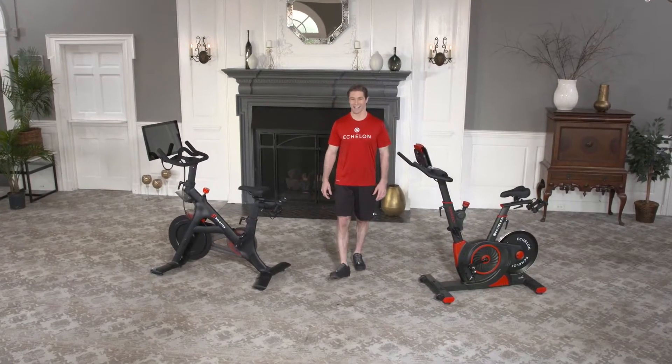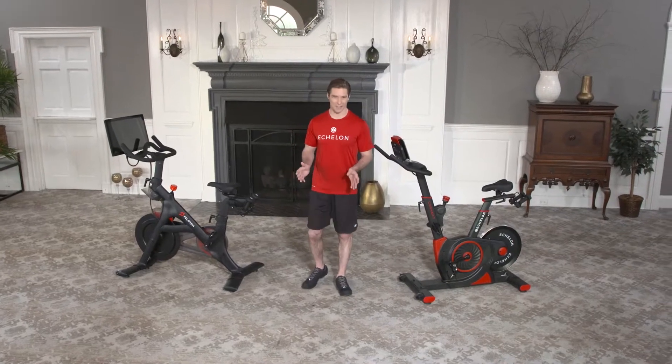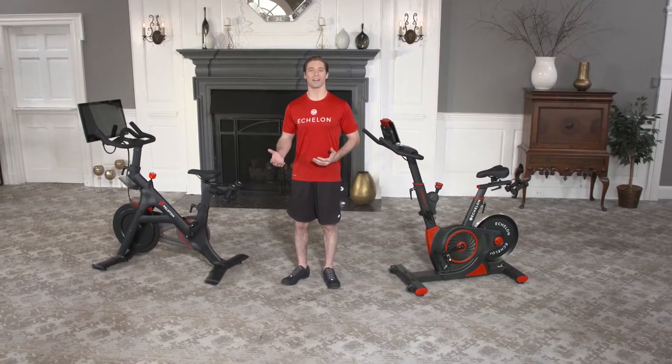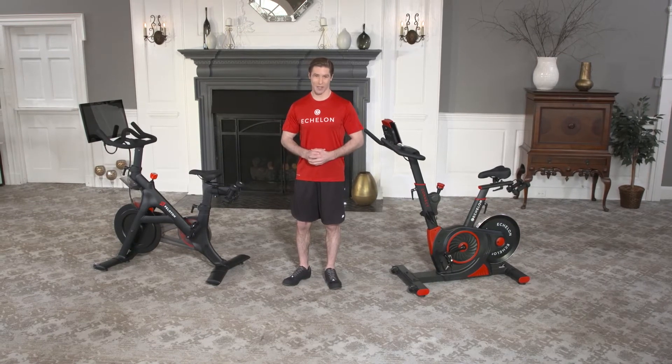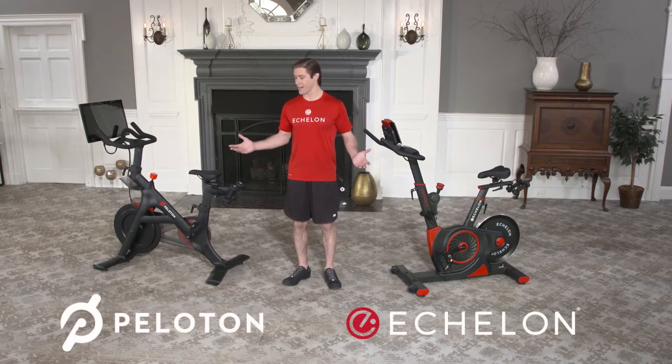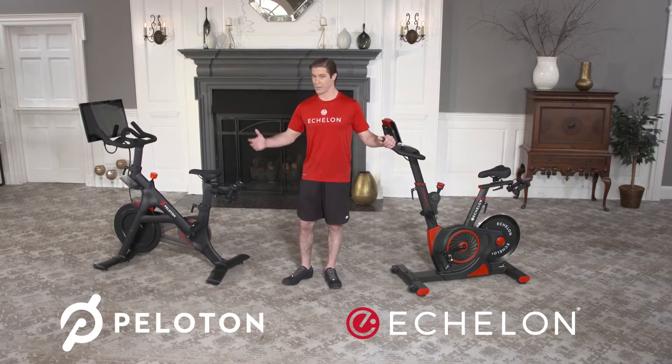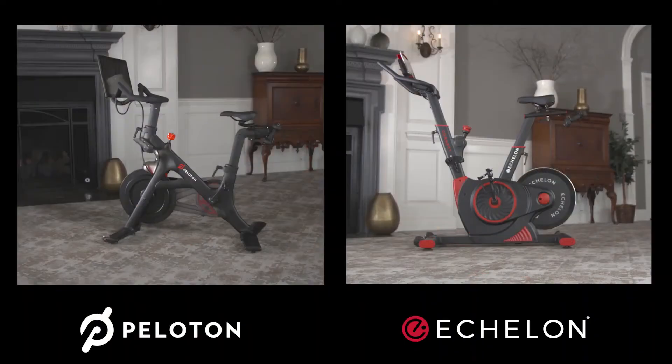Hello, I'm Joe Kierak. Everyone knows in-home interactive cycling is a great way to join a fitness community, stay motivated, and get a great workout. And with me here, I have two of the more popular cycles available. But here's the question: Echelon or Peloton? Which bike is right for you to help you reach your fitness goals?